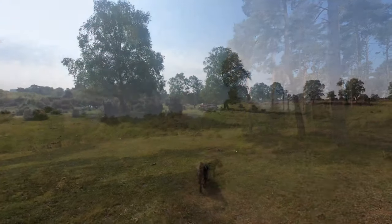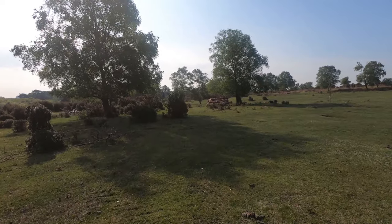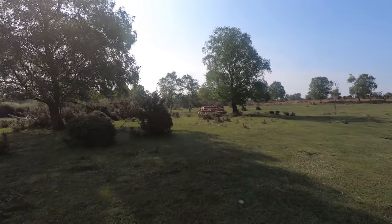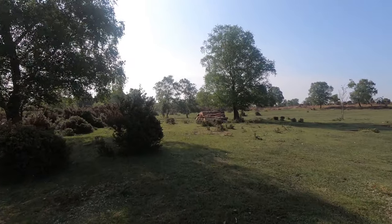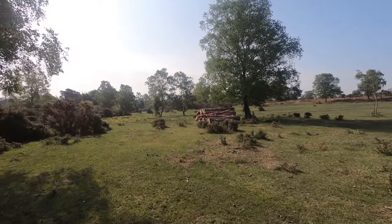We're coming back into open ground now and we can see a pile of logs in front of us. These aren't pine logs — these are silver birch trees that were cut down last winter. Silver birch is the tree equivalent of weeds in this forest and they need to be kept under control.